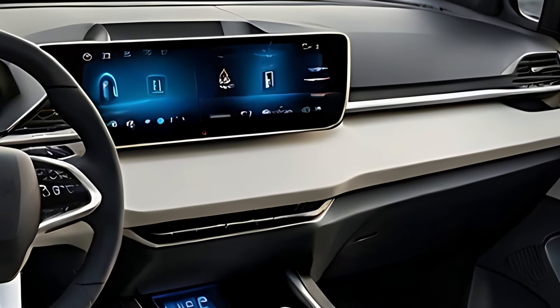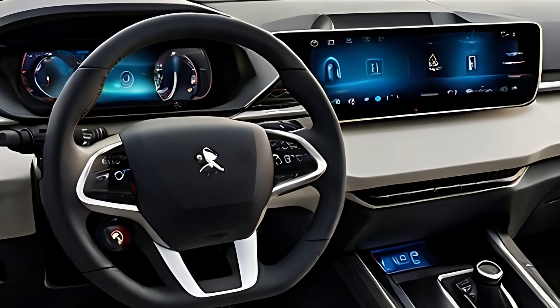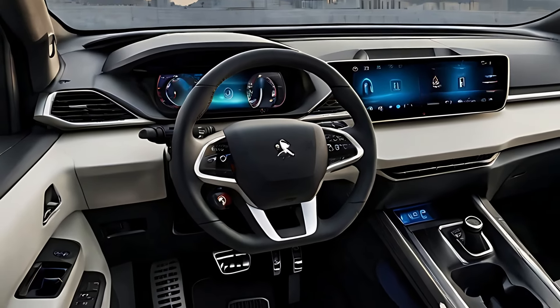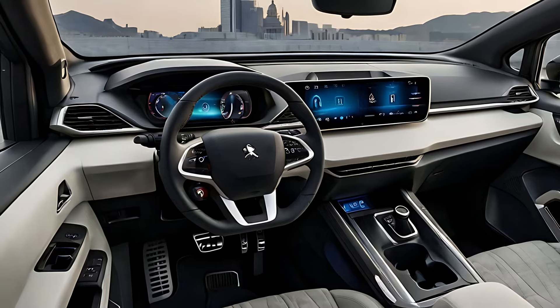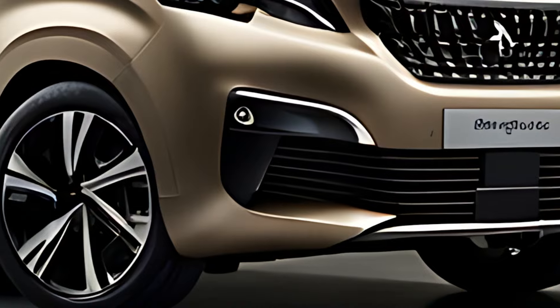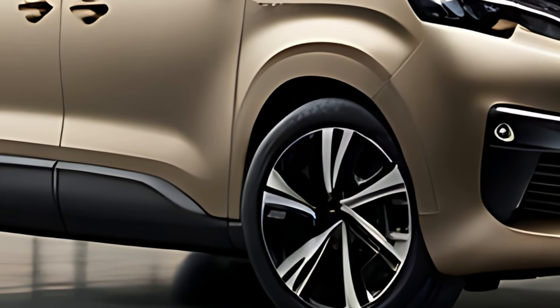For those looking for an eco-friendly option, Peugeot also offers the e-Traveler, a fully electric variant. Powered by a 100-kilowatt electric motor, the e-Traveler provides a range of up to 205 miles (330 kilometres) on a single charge, making it ideal for urban transport or short intercity trips. The e-Traveler supports fast charging, allowing it to charge up to 80% in just 30 minutes using a 100-kilowatt charger.